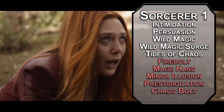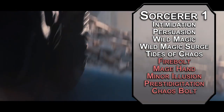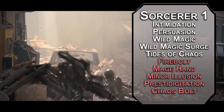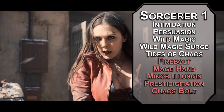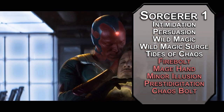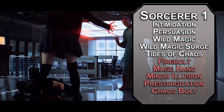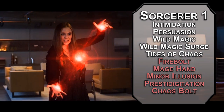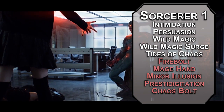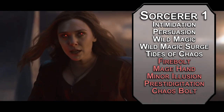For first level spells, Chaos Bolt is a ranged spell attack that deals 2d8 plus 1d6 damage. What kind of damage? That's up to you — kind of. There's a chart with the spell where 1 is acid, 2 is cold, 3 is fire, 4 is force, 5 is lightning, 6 is poison, 7 is psychic, and 8 is thunder. You pick one based off the d8s you rolled for damage. If you roll doubles, it bounces off and hits another creature, letting you roll again — if you roll doubles again, you can just keep going until you run out of creatures or don't roll doubles. No worries about going to jail unless you blow up an embassy with it.